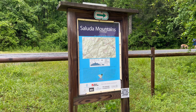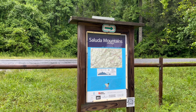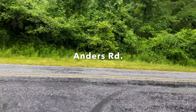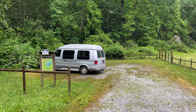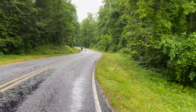This is the Saluda Mountains Passage. There is a little parking lot down beyond Talisman Camp. I'll show it to you from the road. You start out your hike just heading up the road.